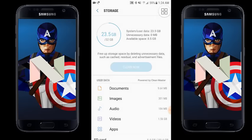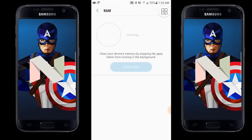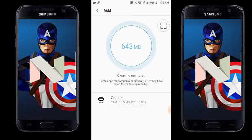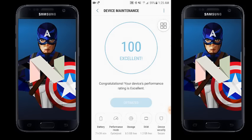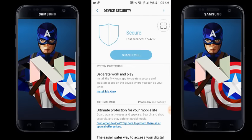The Nougat update's user interface is really a 10 out of 10 — everything is aligned perfectly and easy to access. The RAM section has improved greatly over the previous Marshmallow Smart Manager. I cleaned the RAM here to show how it works — 643 MB was cleared and the device is now super fast. Device Security was already present in the previous Marshmallow version.